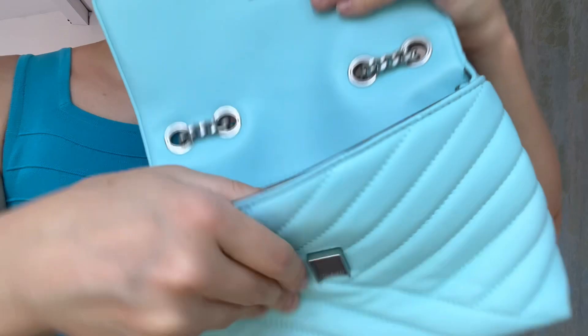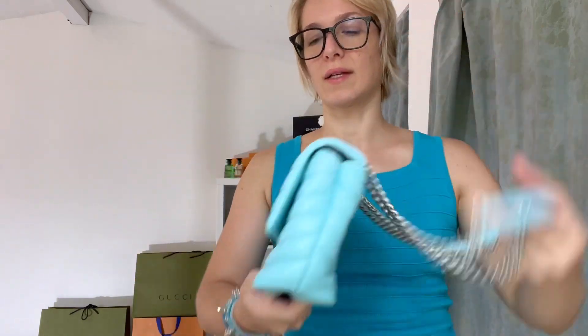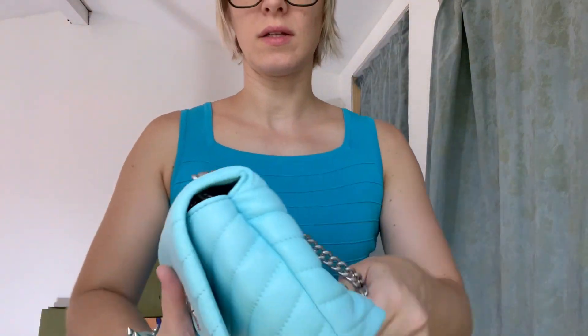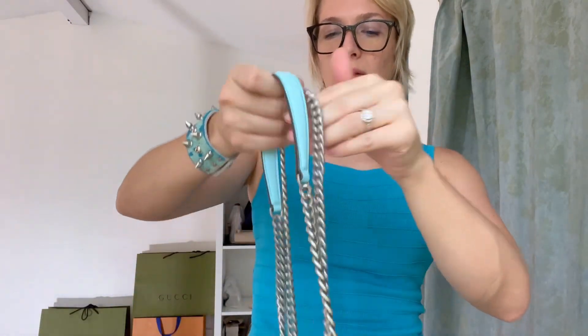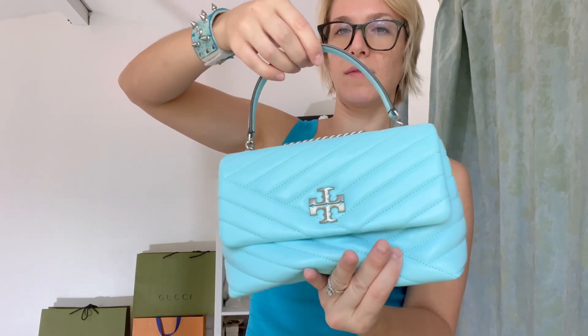It says Tory Burch right there inside. I like that they have a zipper pocket in the back so you can put things like your wallet in there and people can't access it. This is a magnetic closure. One of the things I love about this bag is that if you want to make it into a crossbody bag and not have it as a shoulder bag, that's all you do. Very simple, very straightforward — super easy to use, very user-friendly.